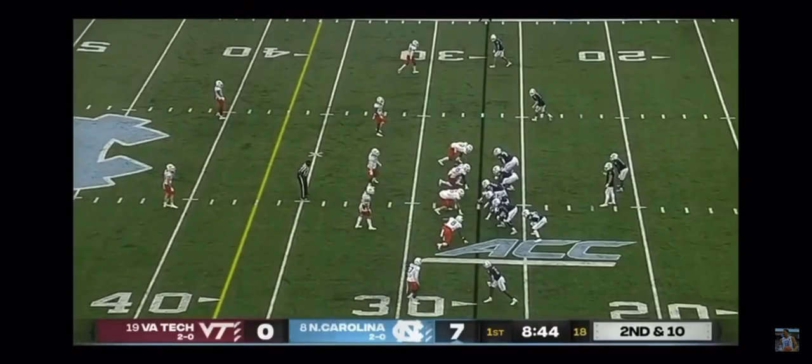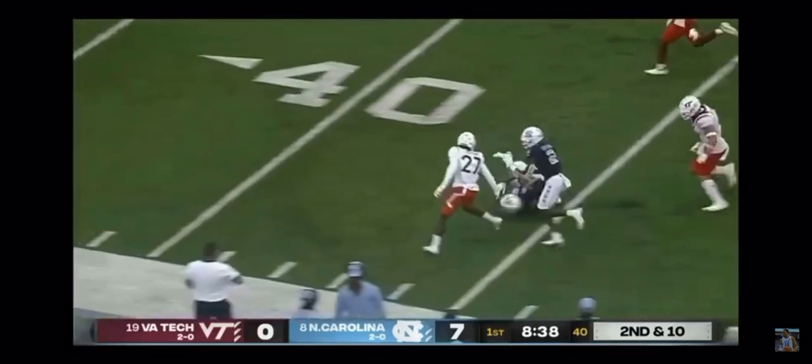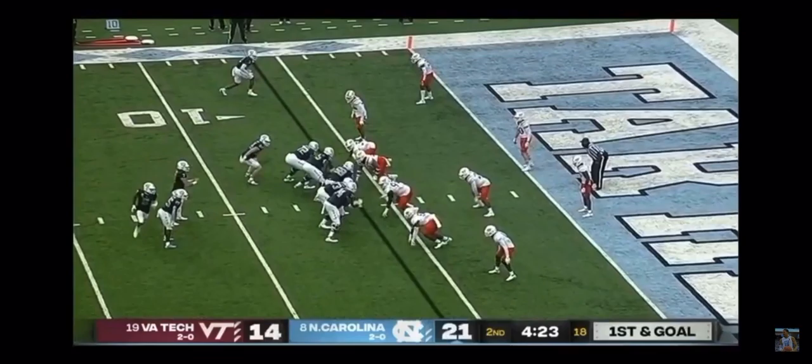Eyes in the right place, stop the run, get to the pass. Howell on the slant and this time perfectly thrown. Daz Newsome breaking tackles across the 50.